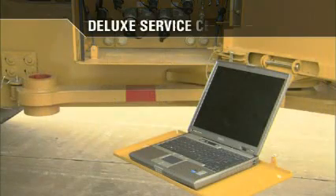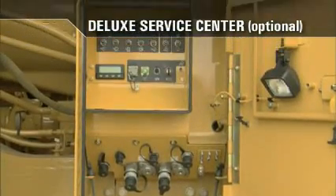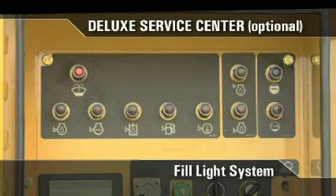An optional deluxe service center is also available. The deluxe service center offers all the features of the standard service center with additional fill lights for the windshield, engine oil, coolant, hydraulic, fuel tank, steering, optional oil renewal system, and optional auto lube. These lights turn red when fill is required. Additionally, because there are no sight gauges for the optional oil renewal system and the optional auto lube system, the fill light system shows green when these systems are full and red when it is low and requires refill.